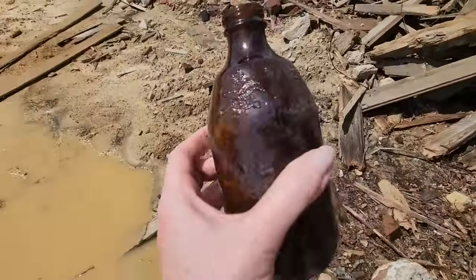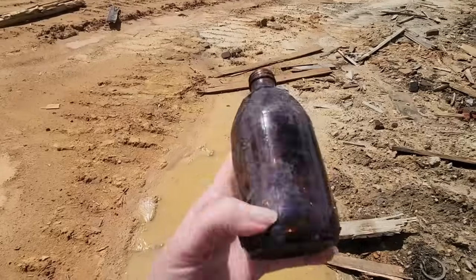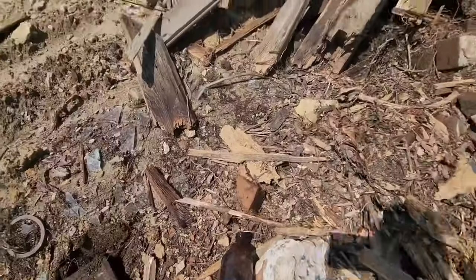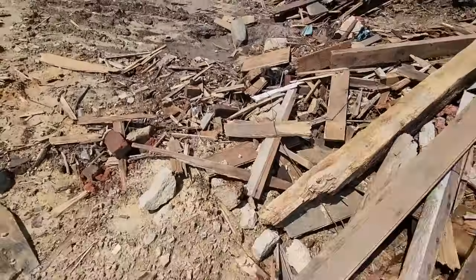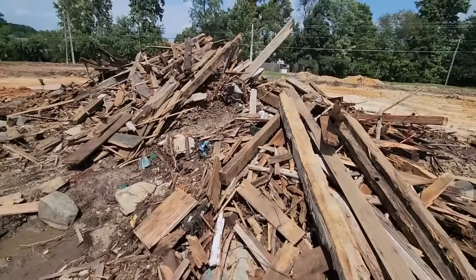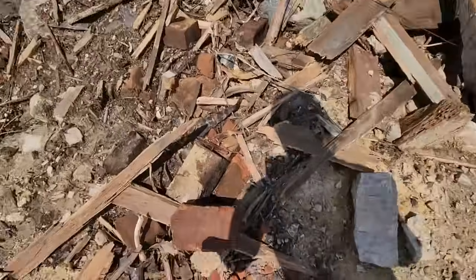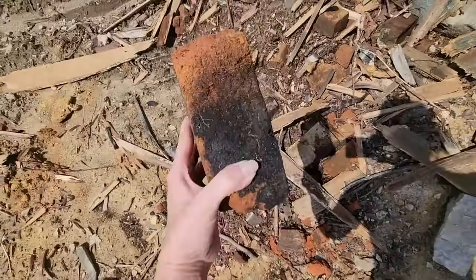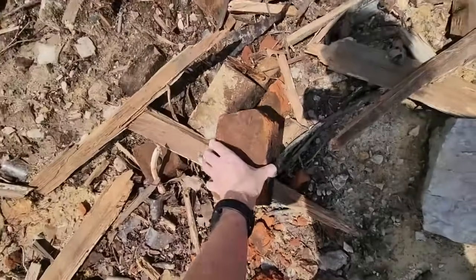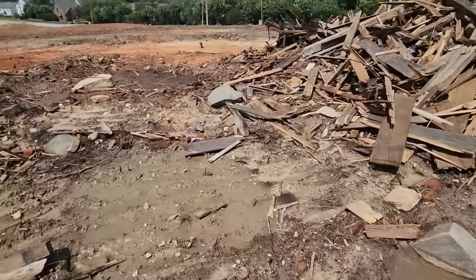And then I found an old Anheuser-Busch bottle — it has the Anheuser-Busch label with the logo on it. It was pretty cool — an old beer bottle. I didn't go digging through that pile because I didn't want to get hurt. That's crazy that that's all that's left. I was just checking out the bricks too — I thought that was kind of a cool looking brick. I like looking at stuff like this because you just never know what you're going to find.